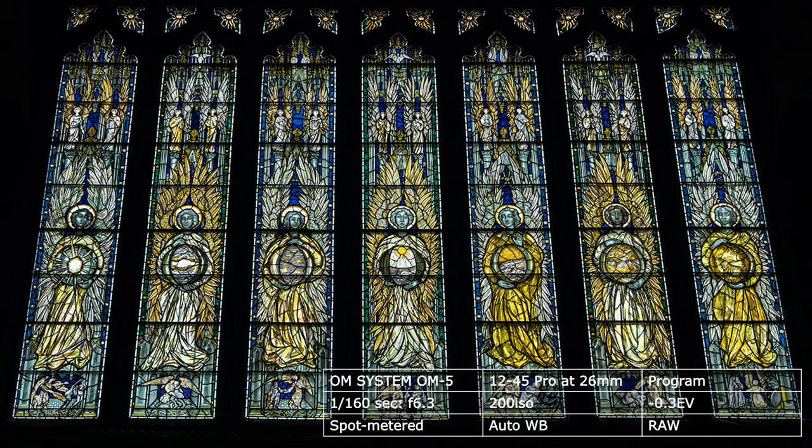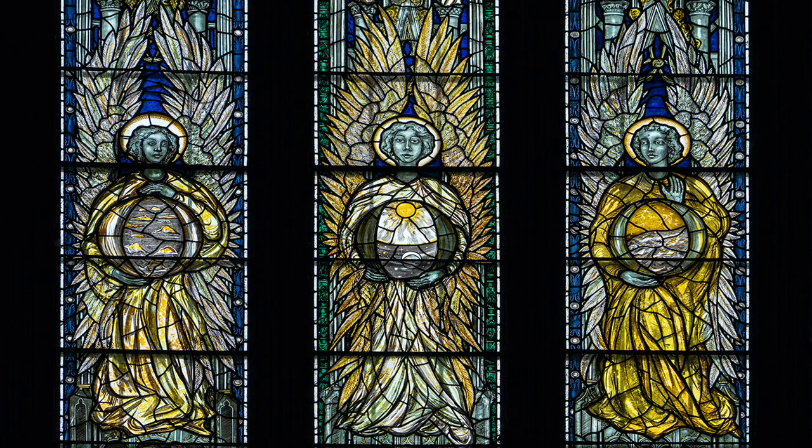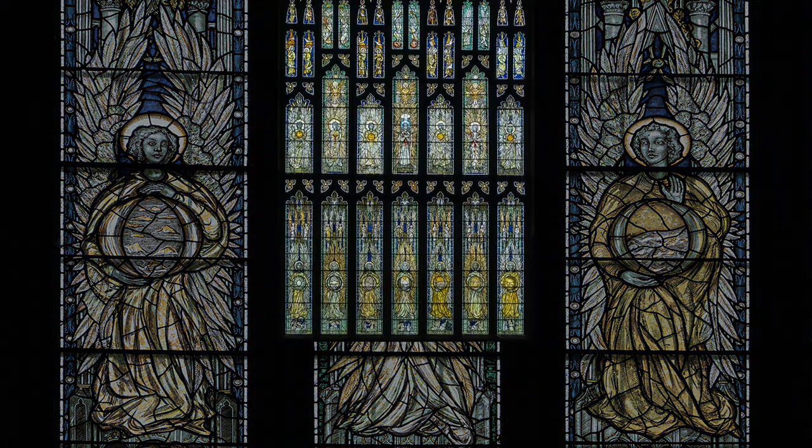Record shots of stained glass windows also photograph best on a cloudy day. I still spot meter a highlight and correct in Lightroom, so that fine detail is not burnt away. Except in June and July, windows facing north are unlikely to receive direct sunlight in the UK. I am aware of HDR, but for more control I prefer to spot meter a highlight, save to raw, and then correct in Lightroom.